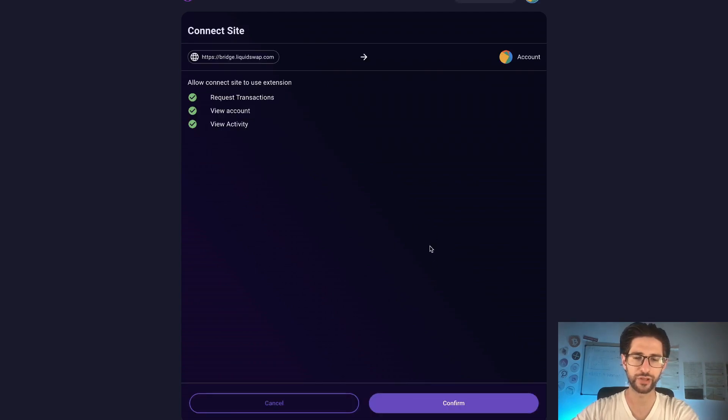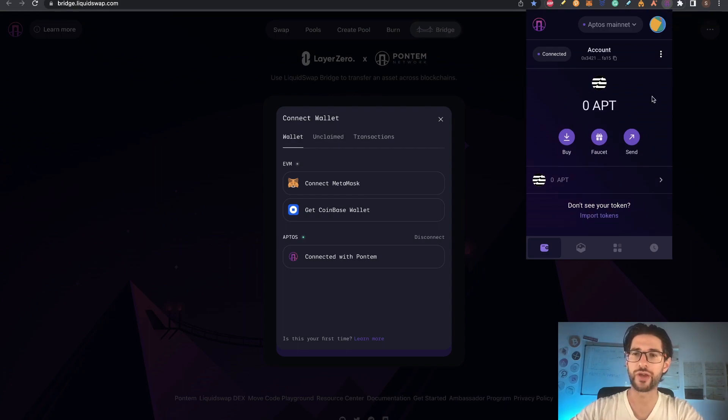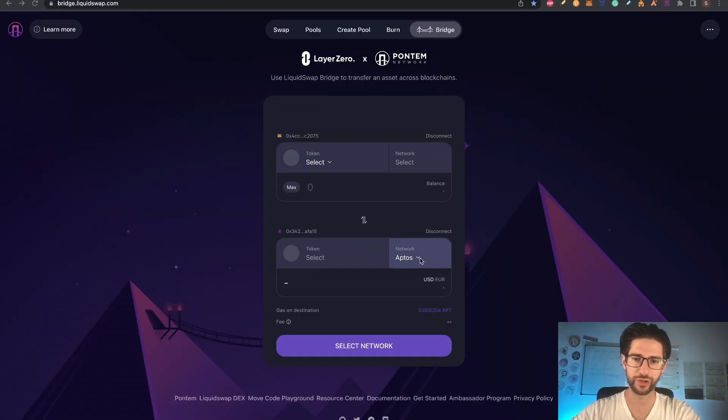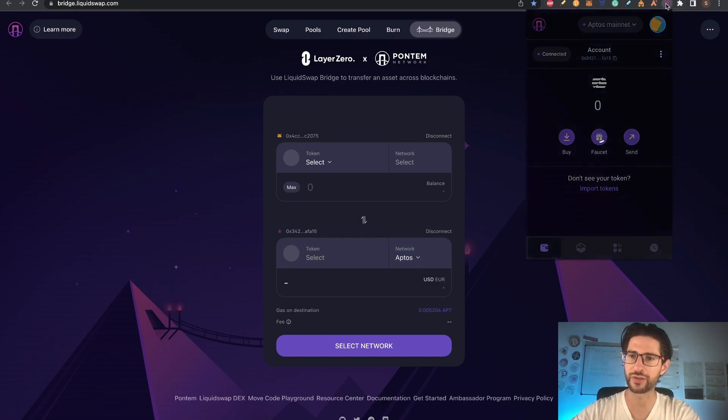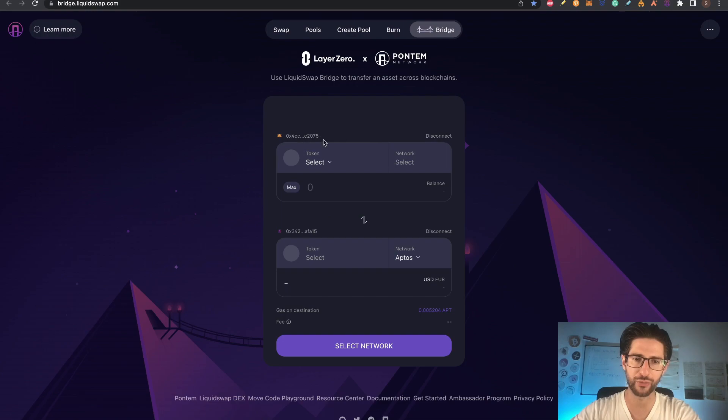If it's your first time, it will pop up to create your wallet. Create the wallet on Pontem Network: put in a password, click create, click confirm, and before connecting, please confirm your mnemonic wallet recovery phrase. Click to reveal it on your Aptos wallet. Once you save those 12 words, your wallet will be correctly set up. You will have your address here. Now connect Pontem down below and MetaMask above. Down here you can see we are connected to Aptos with the new wallet ending in 1.5.